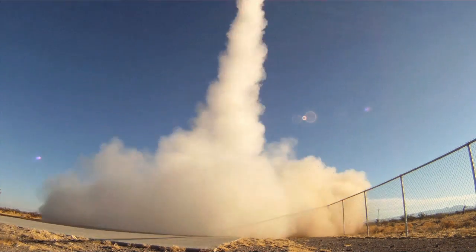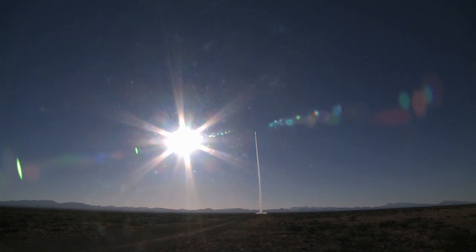Missile away. The Flight Opportunities Program purchases commercial suborbital reusable launch vehicle services to quickly fly technology payloads in space-like environments.